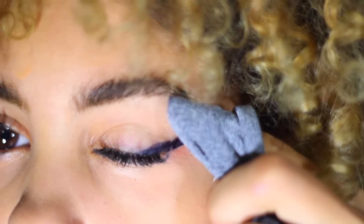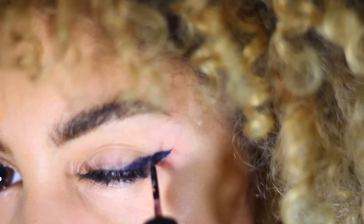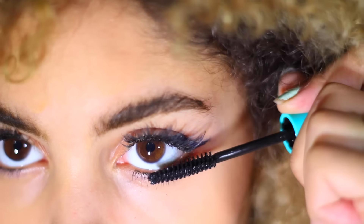The best of us make mistakes and I'm no expert, so I do the wipe and fix technique — it's pretty much what it sounds like. I did a really long cat eye, erased half of it, and just went back and fixed it.